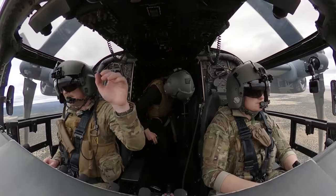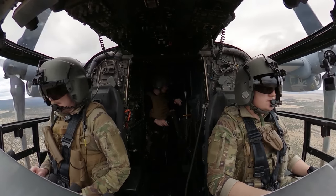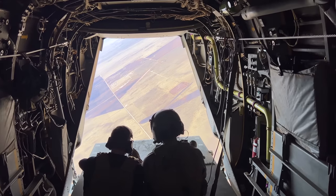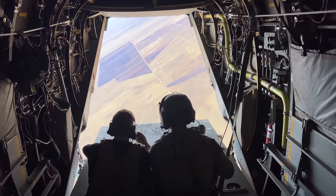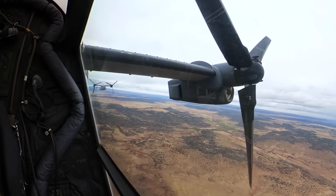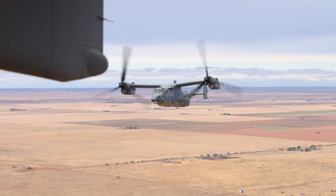I decided to get up from my seat in the flight deck and head to the back for a different vantage point. We climbed to a higher altitude so we could lower the rear ramp and join up with the trail aircraft. Remember when I said earlier that flying in a two-ship formation usually means some epic air-to-air footage? Well, here you go.